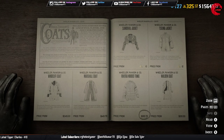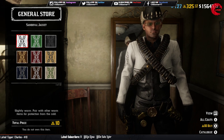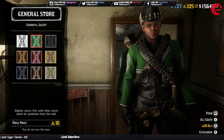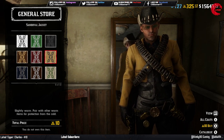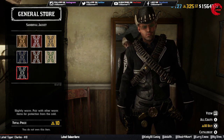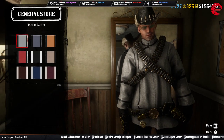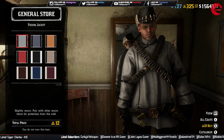Then we have another coat or jacket which you have to purchase with 10 gold bars and it has 10 different colors. After that we have another jacket you have to purchase with 12 gold bars.